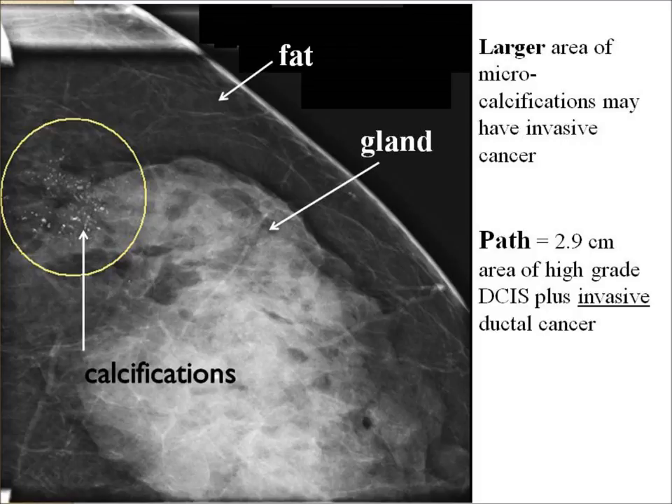You can see how the fat area of the breast looks black, and it's easy to see calcifications in that area. But if the woman has very dense or glandular breasts, which look much whiter, you can see how hard it would be to spot the abnormal calcifications.